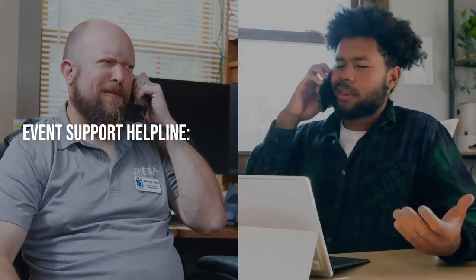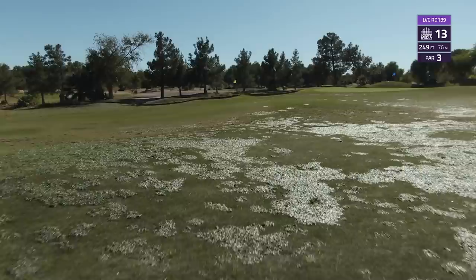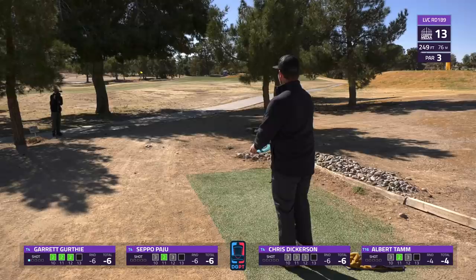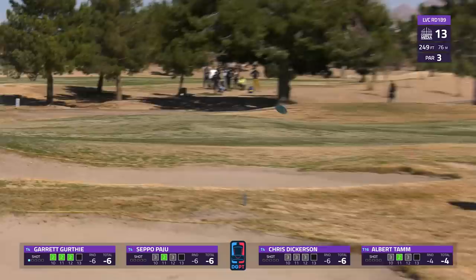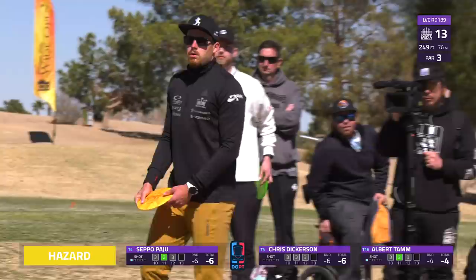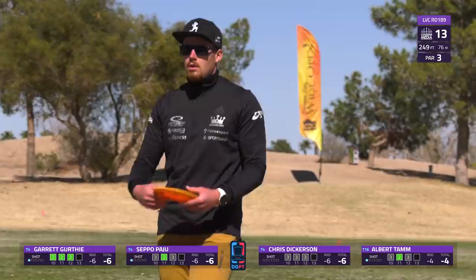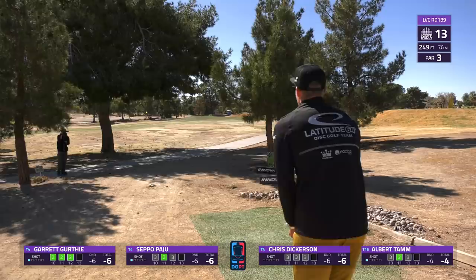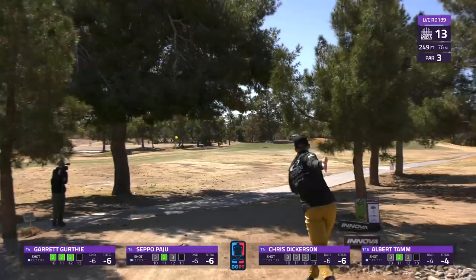Moving to hole 13, par 3, 249 feet - the second shortest hole on the course, but it comes with a lot of difficulty. Not one, not two, but three hazard bunkers here. The green is on the right and this little gully creek behind plays as casual but makes the footing really awkward. The most common play for the right-handed player is a skip shot trying to go close. Garrett is just a little bit short - going to find himself in the bunker. 249 feet - you usually think distance control shouldn't be too much of a problem, but this tree off the left keeps you with a low ceiling.